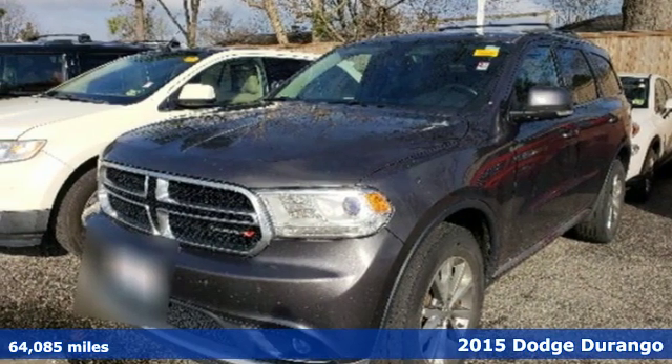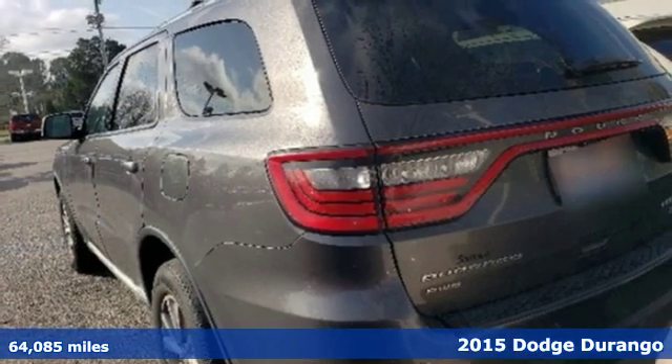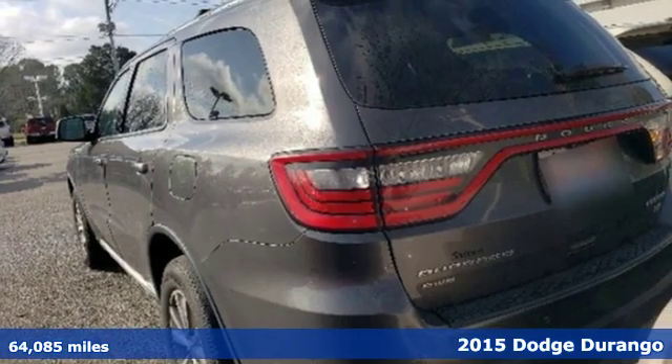Here's a 2015 Dodge Durango. Take command of a full-strength SUV that simply never settles.